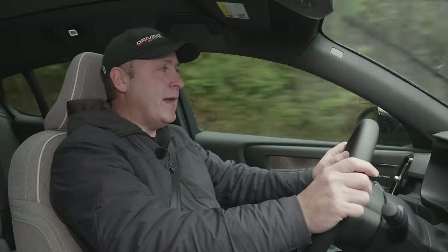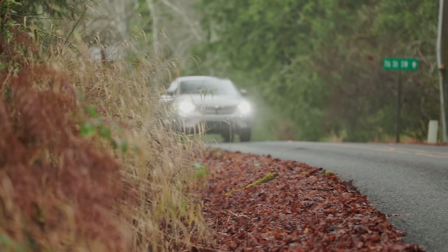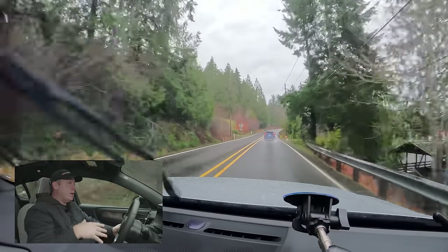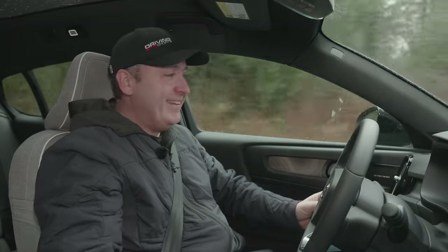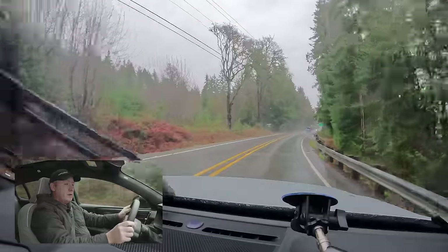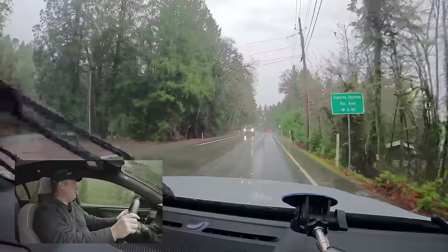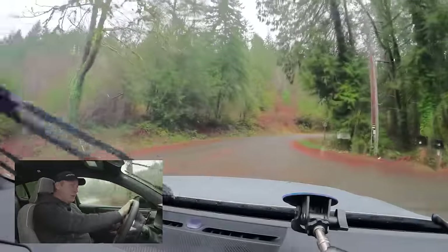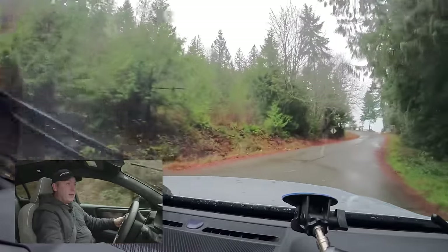Driving the C40 on curvy highways is actually very nice — it's planted, with good suspension. I really like the way it moves in corners. The power on demand is impressive. The vehicle also supports single-pedal driving, though it's not my personal preference.